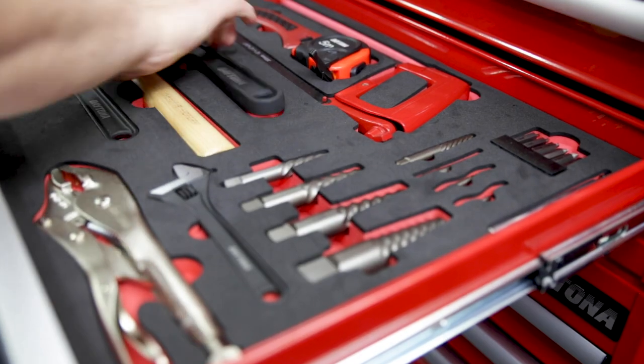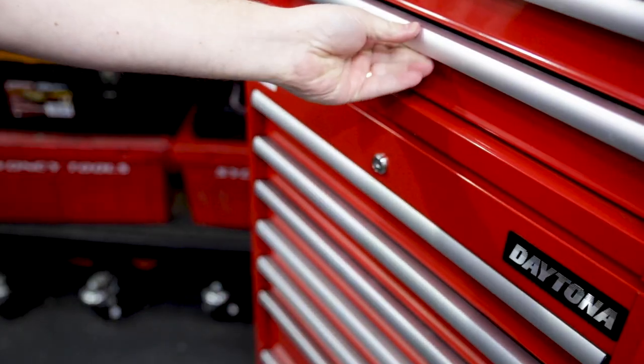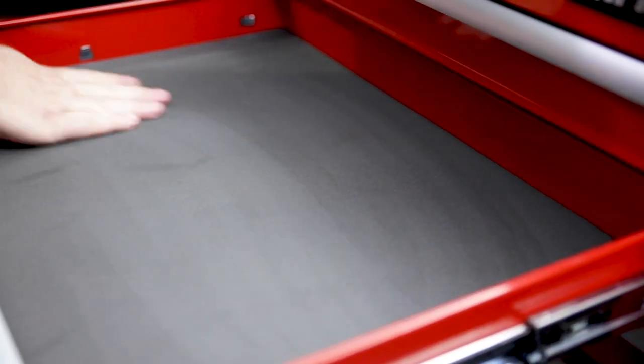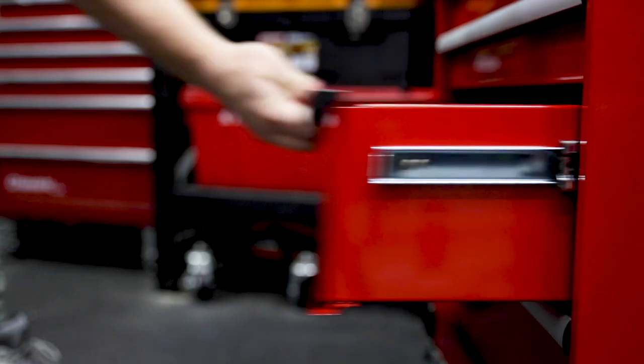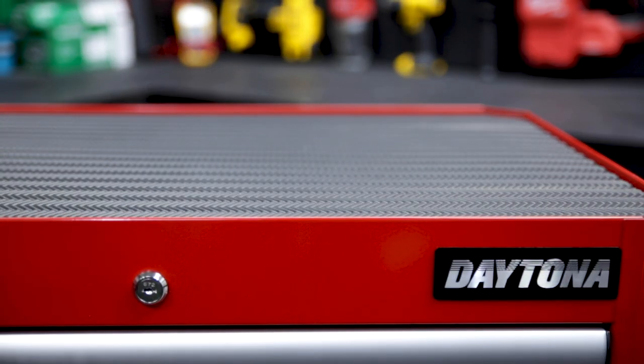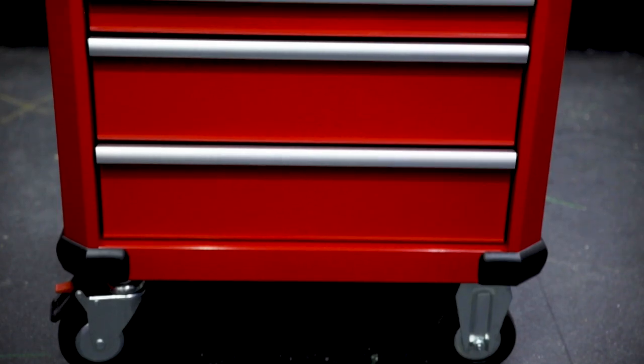Each drawer features heavy-duty ball-bearing slides that are full extension. It all sits nicely on top of the 7-Draw Trolley Cabinet, which features 7 lockable drawers each fitted with heavy-duty ball-bearing slides able to take 35kg per drawer, with EVA foam mats for each drawer as well as a thicker 10mm EVA foam mat up on top.